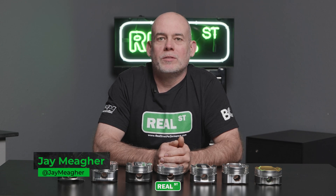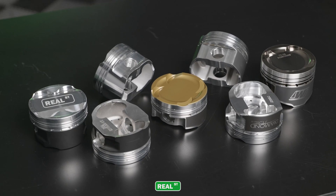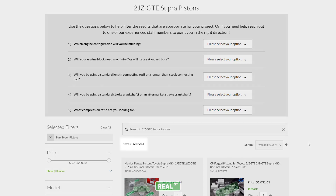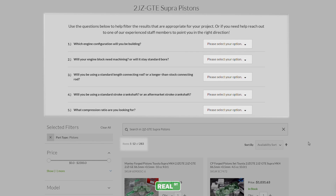Hi, I'm Jay from Real Street Performance. Today we're going to talk about selecting the correct set of pistons for your 2JZ build. At the time of this video there are nearly 300 piston options, and if you use the drop-down menu correctly you can quickly navigate to the right set of pistons for your build.